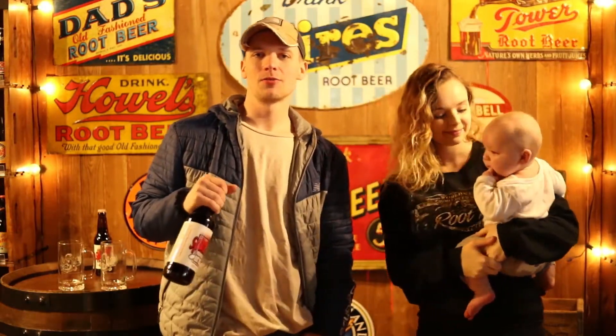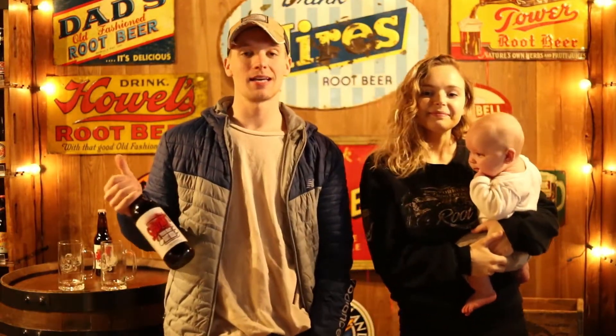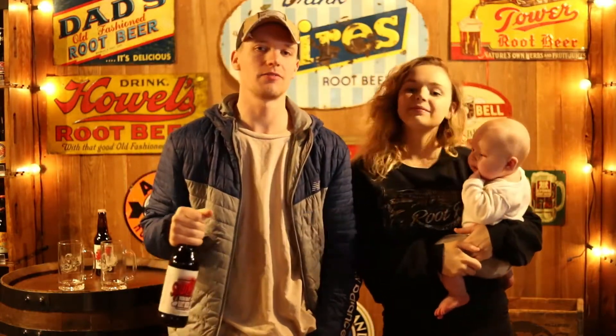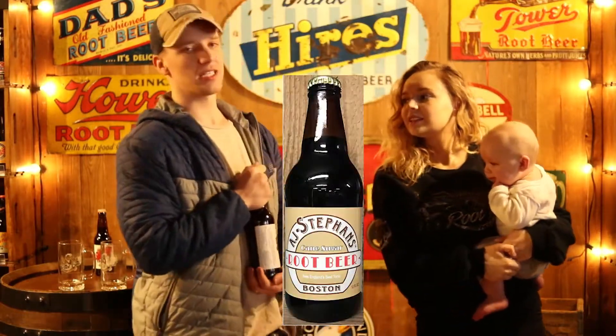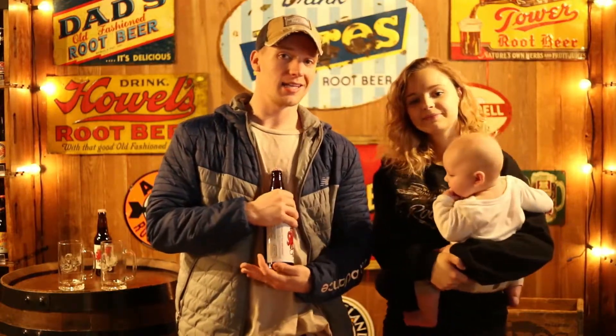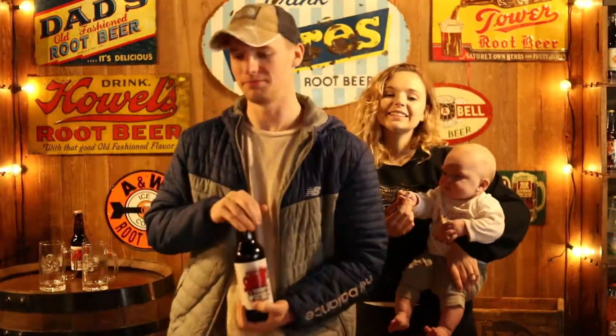Thanks guys for watching. If you liked what you saw, be sure to give us a like and subscribe to the channel if you want to see all of the taste testing reviews. Next month we're going to be doing AJ Stevens root beer — that will be the root beer of the month — so tune in then, and we'll see you guys next time.